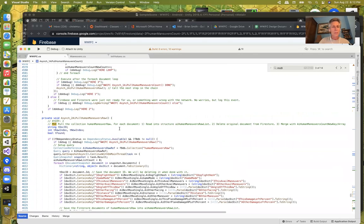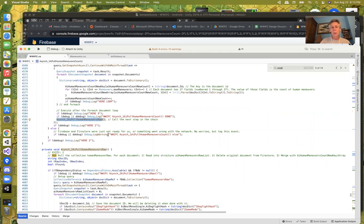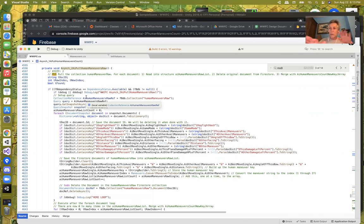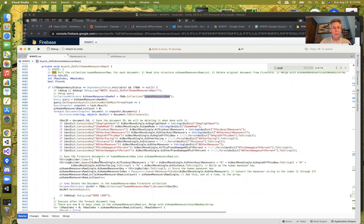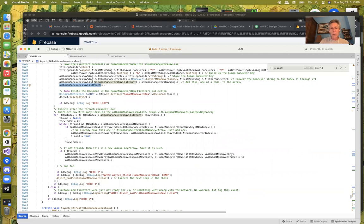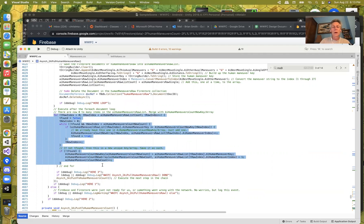Now we call async step two — reading in the raw human maneuvers. Individual World War I Flying Circus games on people's devices have been writing out to that raw human maneuvers collection. We read in all that information, parse it, keep track of it in a structure, and save it into a list. We then loop through all the raw information we've gathered, updating the count: if there's a new key, we add one to the new array; if it already exists, we increment that value — a good old-fashioned for-loop.